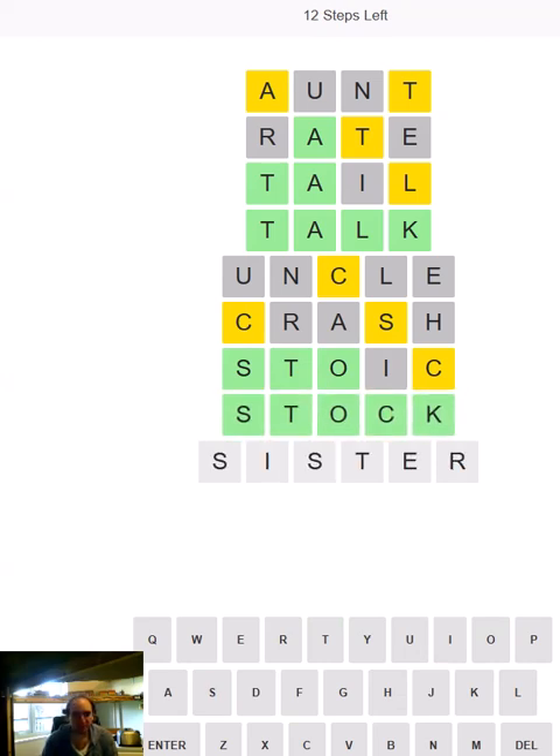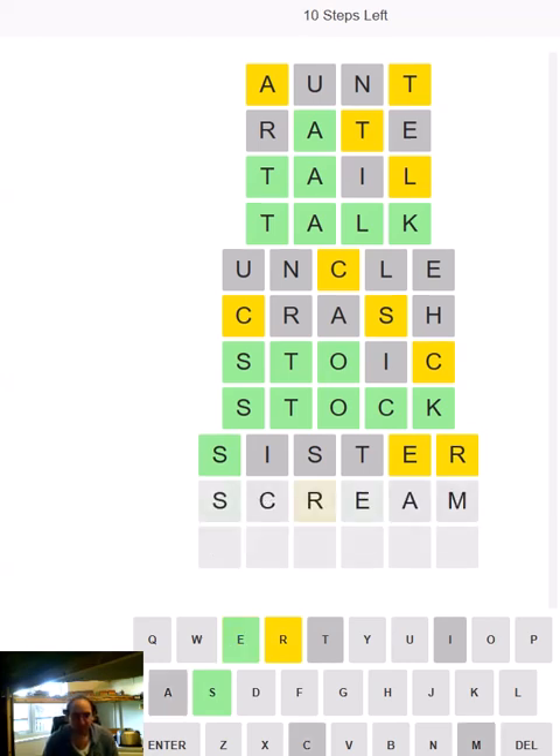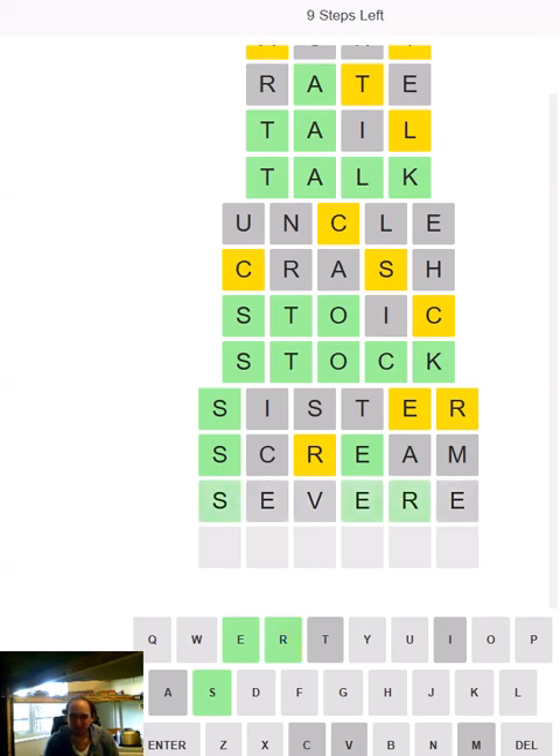Now we're going to try SISTER, because of course it is Sibling Day so we have to use SISTER. Let's hope it doesn't make me scream. Okay, so the R is not going to come directly after the S, and it's not allowed to be in any other position apart from fifth. So it could be SEVERE. I'm going to have to go for it — I don't like going for this many duplicated E's, but I'm not sure I can think of anything else that works.